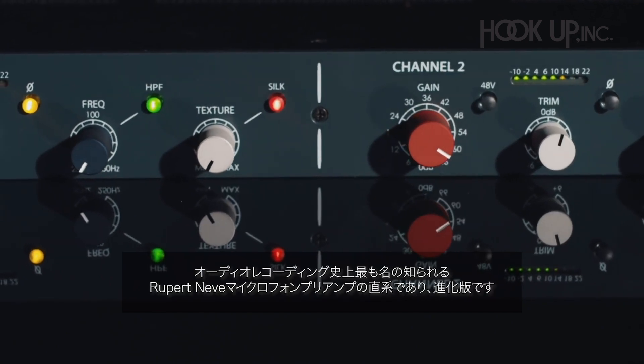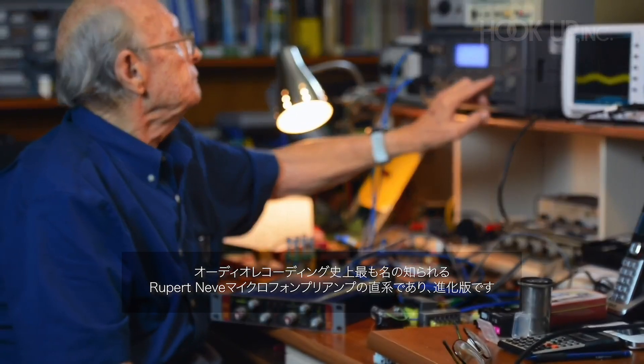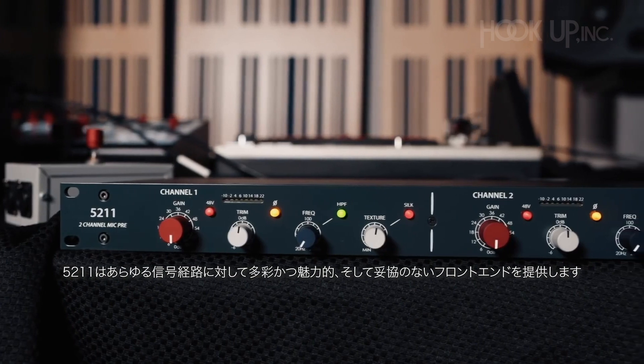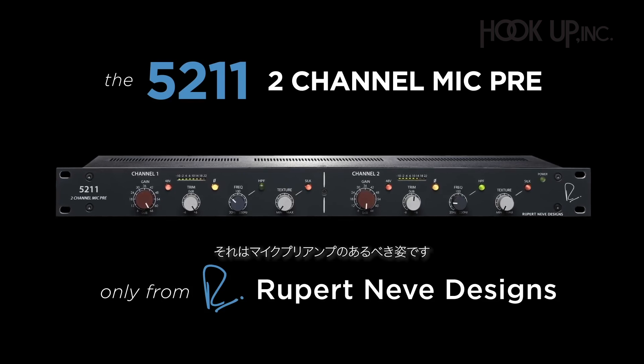Simple and elegant, the 5211 is the natural evolution of what is arguably the most famous gear in audio recording history — Rupert Neve's microphone preamps. The 5211 delivers a versatile, flattering, and uncompromising front-end for any signal path. It's everything a mic preamp should be.